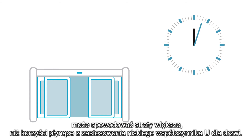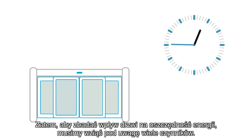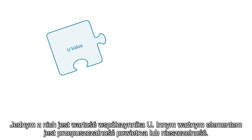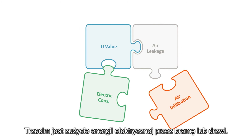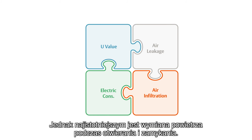So to know a door's energy impact, we have to consider multiple factors. One is the U-value. Another is air permeability or leakage when the door is closed. The door's electrical consumption is a third. And the biggest is air infiltration during opening and closing.